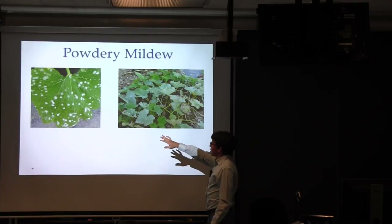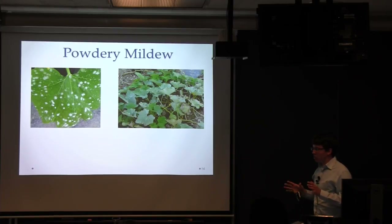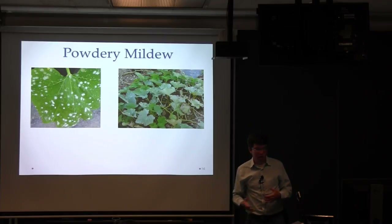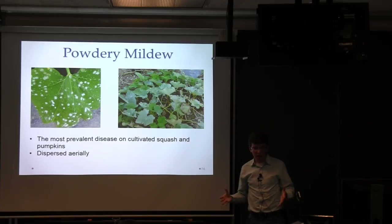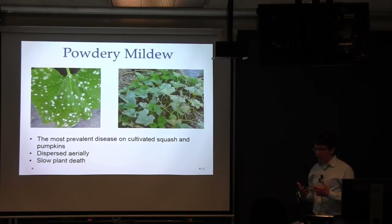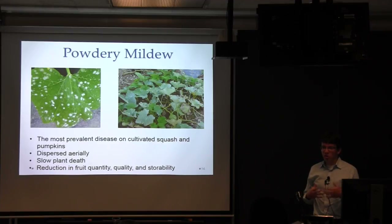Eventually those colonies coalesce into a fuzzy mat on the upper leaf surface and potentially the lower leaf surface. In the course of infection, you can often get chlorotic areas near the colonies, a sign of the pathogen using the plant's resources. It's the most prevalent disease on squash and pumpkins. Like the downy mildew pathogen, it's dispersed aerially, so it's pretty much everywhere squash and pumpkins are grown. Unlike downy mildew, it typically results in slow plant death, but can reduce fruit quantity, quality, and storability. It's really the number one disease that squash and pumpkin growers ask about.